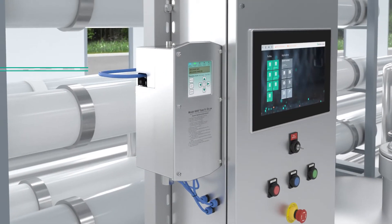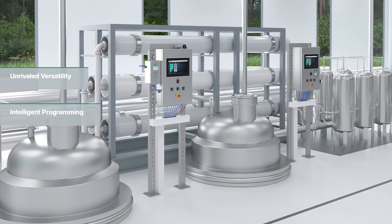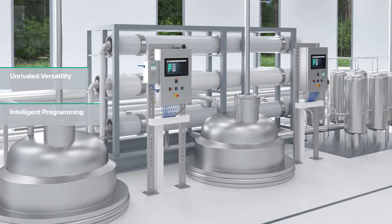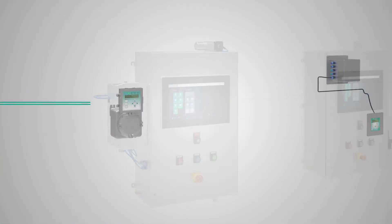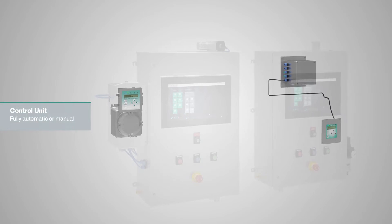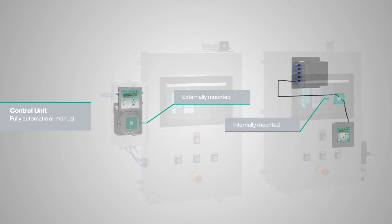Pepperl & Fuchs technology continuously monitors the conditions inside the enclosure, makes automatic adjustments, and sends output alarms for maximum protection. The control unit is the main component of the system, providing the essential functions to operate the purge and pressurization of the enclosure.